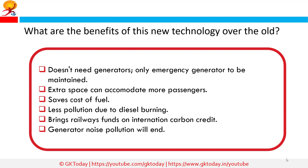The reduction in emissions could also help the railways accrue carbon credits and trade them on the international market. With the noise-emitting generator sets gone, noise pollution would also drop. All of this would lead to better accommodation and a more pleasant journey.